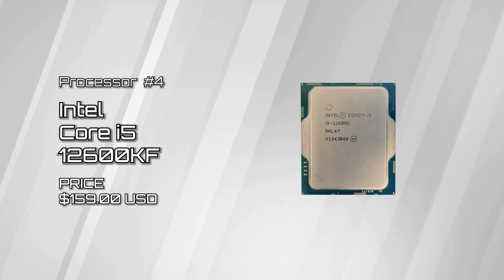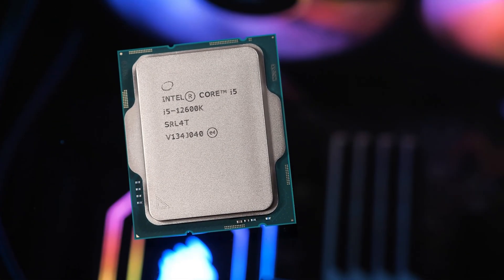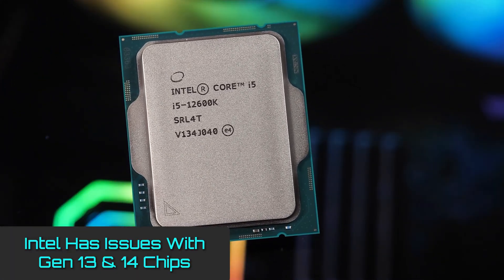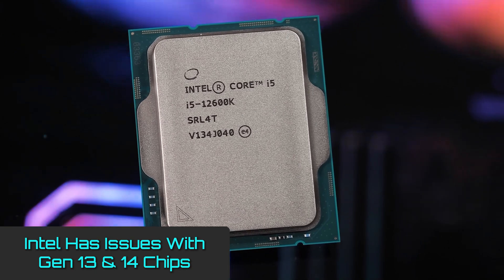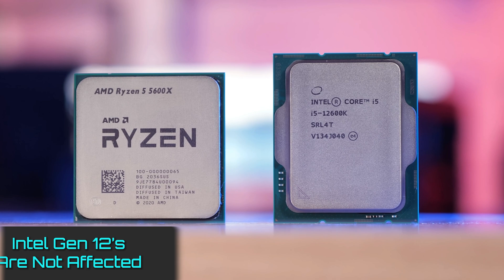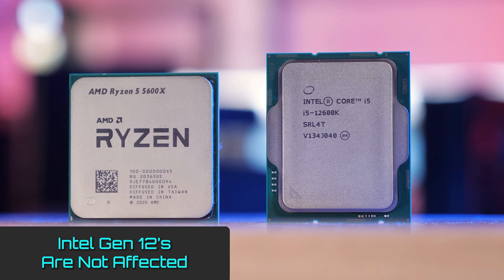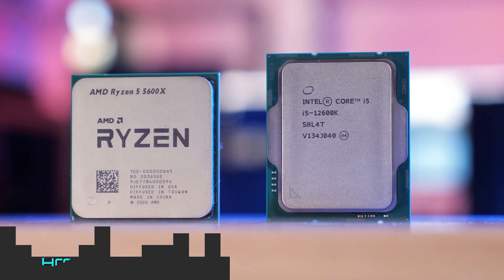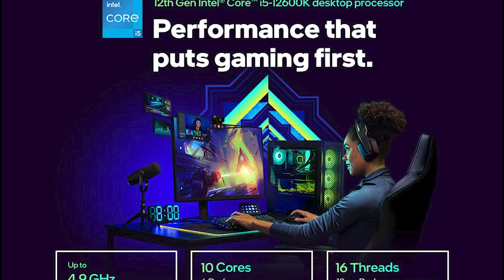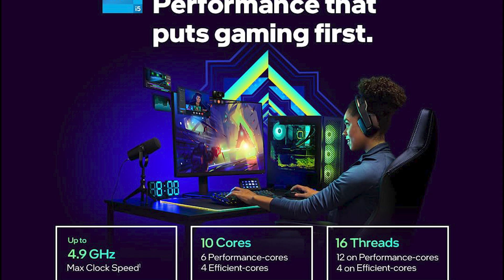Intel Core i5-12600KF. For a general-purpose PC, there is no better value CPU than a Core i5. This recommendation comes with a caveat, however. As many of you may already know, Intel has been experiencing issues with crashing due to voltage errors, but to the best of our knowledge, it seems to be focused primarily on their higher-end models only. We have seen no issues reported towards the Core i5-12600KF, which is why we've added it to our list. The CPU sports a 10-core hybrid design processor made up of 6 performance cores and 4 efficiency cores, giving it a total of 16 threads.